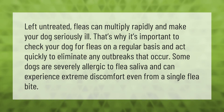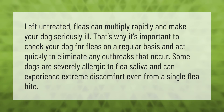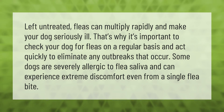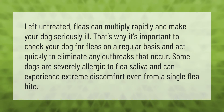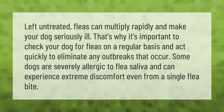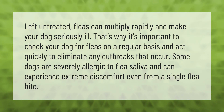Left untreated, fleas can multiply rapidly and make your dog seriously ill. That's why it's important to check your dog for fleas on a regular basis and act quickly to eliminate any outbreaks that occur. Some dogs are severely allergic to flea saliva and can experience extreme discomfort even from a single flea bite.